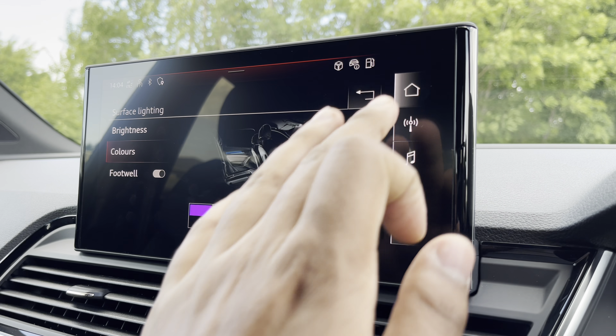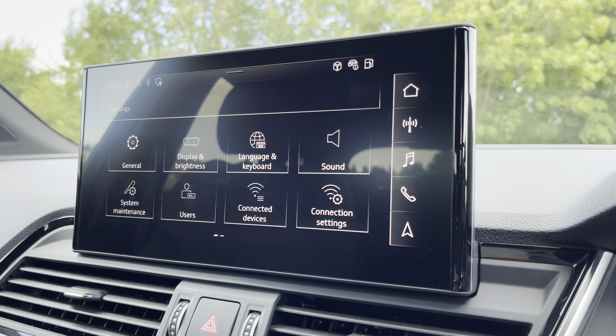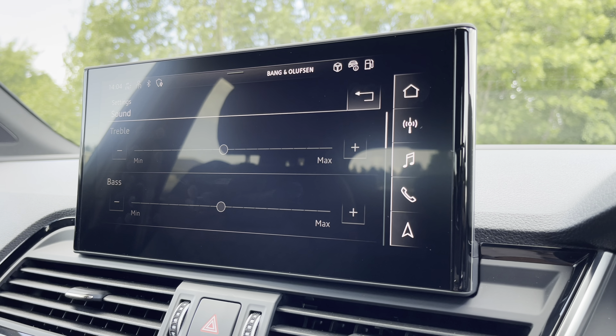As mentioned earlier, there's also the Bang & Olufsen sound system, which you can tailor to your liking. Head into settings and sound, where you can amend various settings such as treble and bass, so you can hear your media in full clarity.